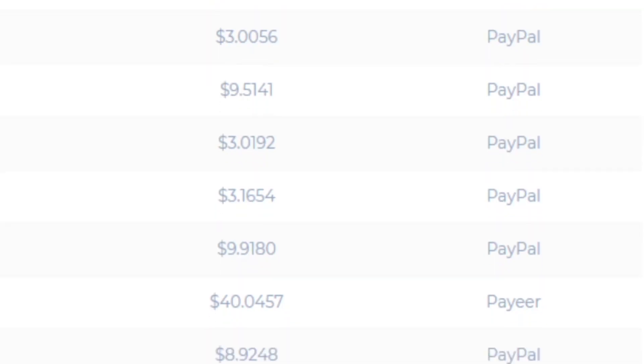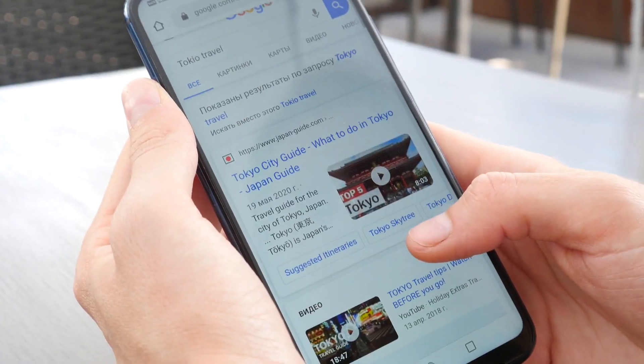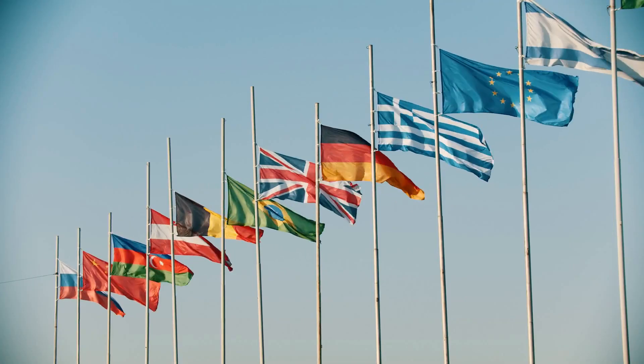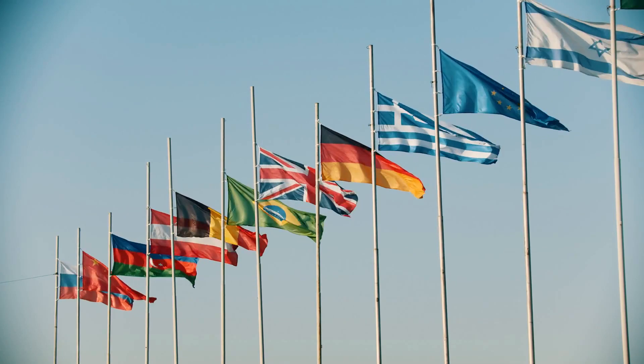In today's video I will show you how you can get paid online by using Facebook and Google, the two platforms that you likely use every single day. Because they are available worldwide, where you are from does not matter with this strategy, so if you are interested, stay tuned.